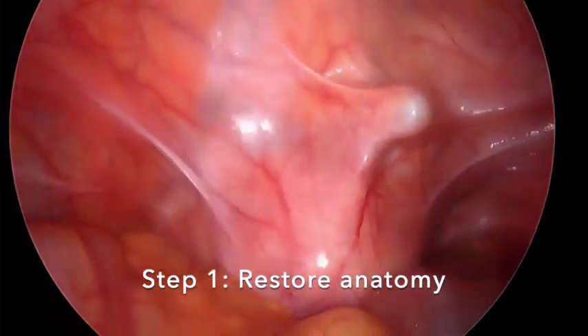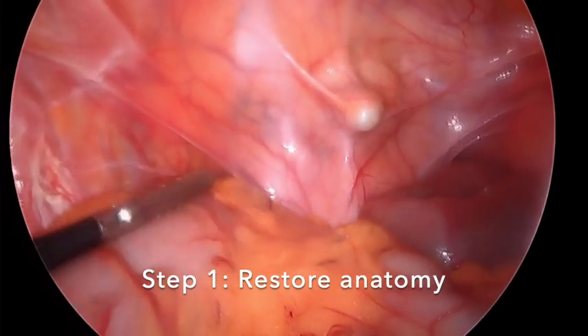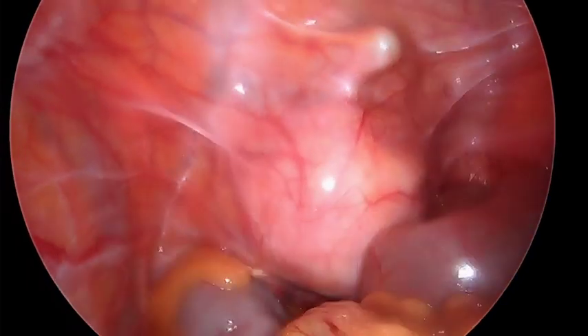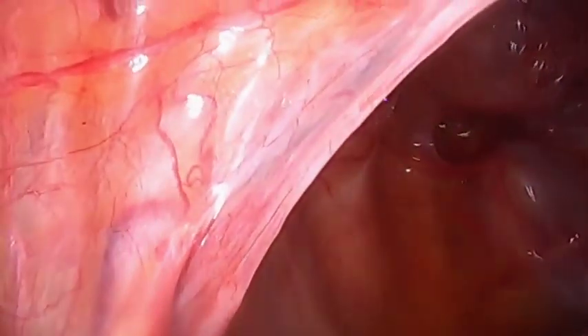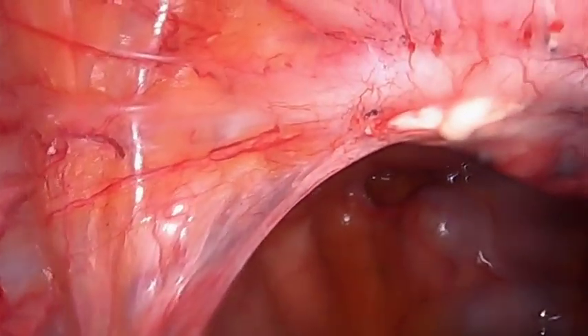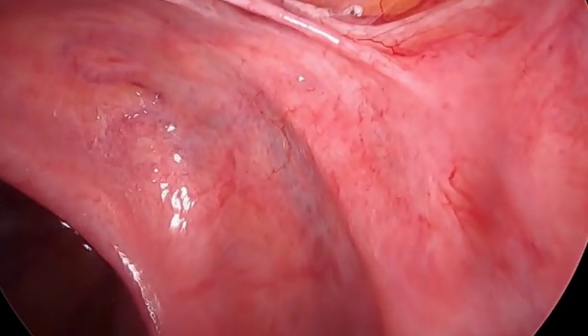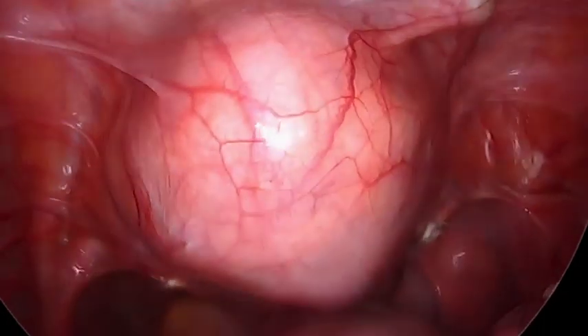Step 1: Restore anatomy. A survey of the pelvis is performed. Fortunately, despite our patient's previous surgeries, there are no adhesions of any structures to the cervix in this case. The ureters are visualized transperitoneally and are far from the site for colpotomy, and ureterolysis is not necessary in this case.